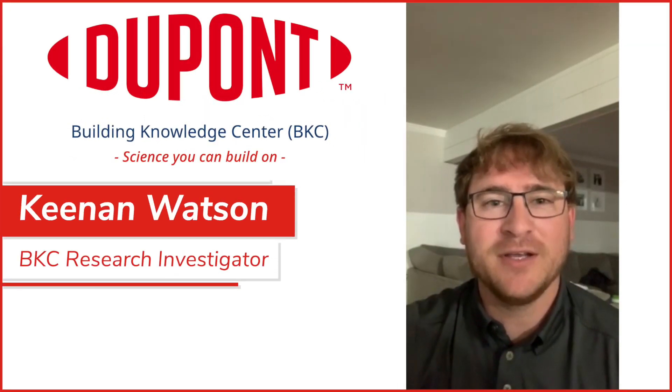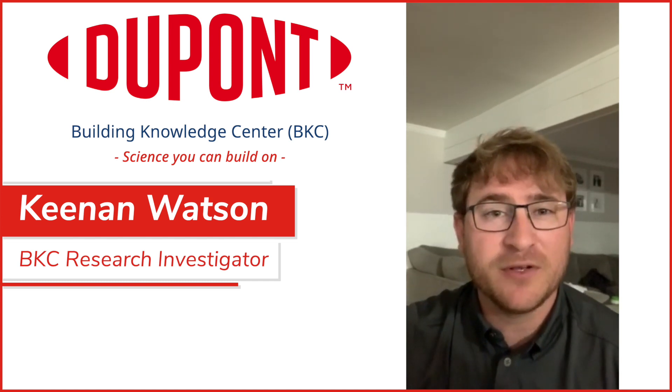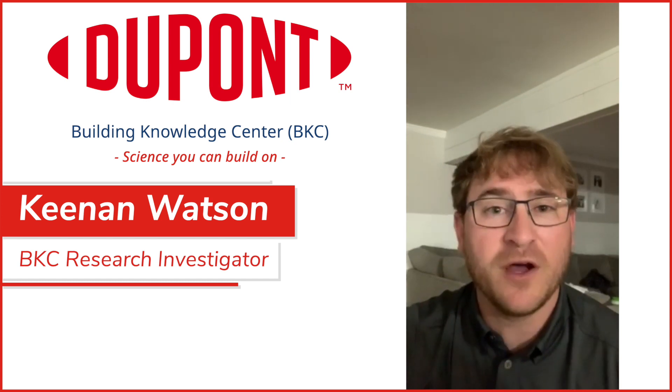Kenan Watson here with the DuPont Building Knowledge Center. We provide science you can build on. Something most people notice on the roof is the roof cladding, but another important part of it is the roof underlayment.